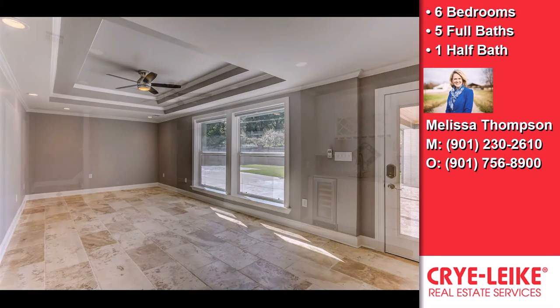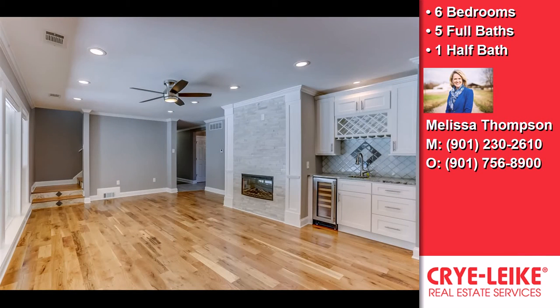This property is represented by Melissa Thompson, Keller Williams Realtors.